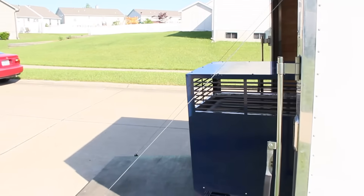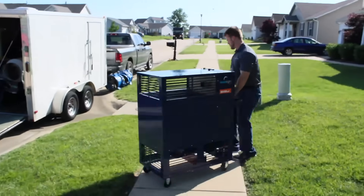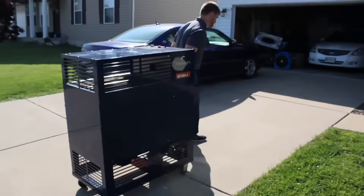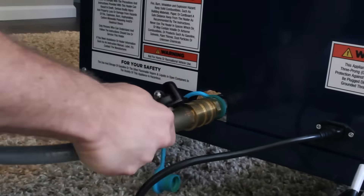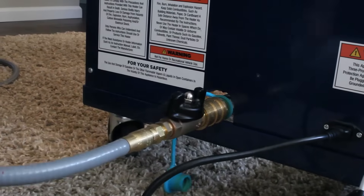This mobile system is designed to roll right into the infested area. Its compact size readily transports through small elevators and narrow hallways. It plugs into a standard 110-120 VAC outlet and provides 150,000 BTUs of heat capacity utilizing standard 20-pound propane tanks.